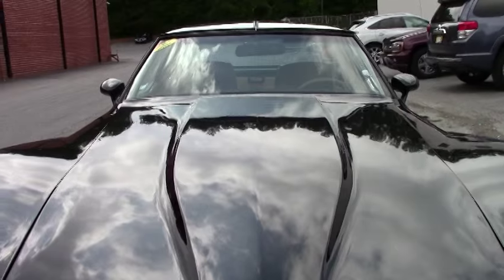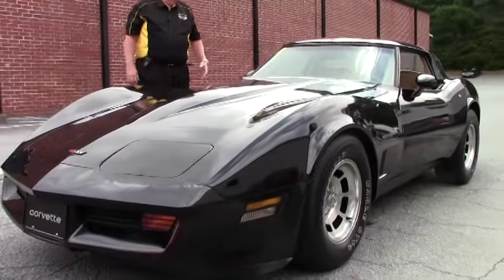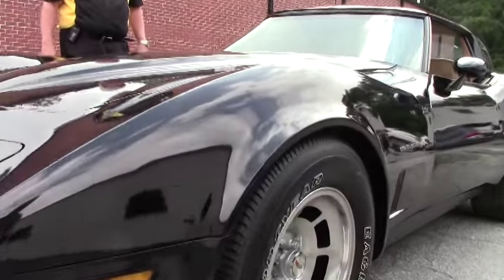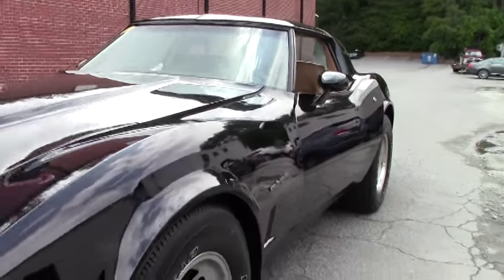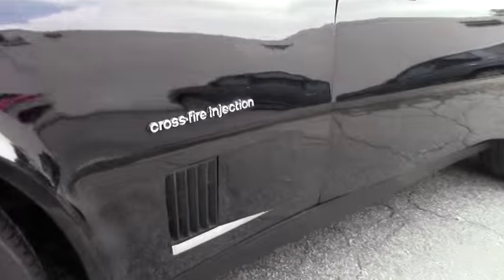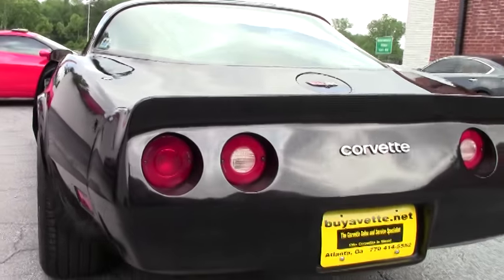Goodyear GT Plus 4 raised white letter tires. The seats are recently re-leathered and it's got documented around 64,000 miles. We're offering a free two-year and/or 50,000-mile limited buy-event warranty. This is an absolute gorgeous cream puff award-winning car.